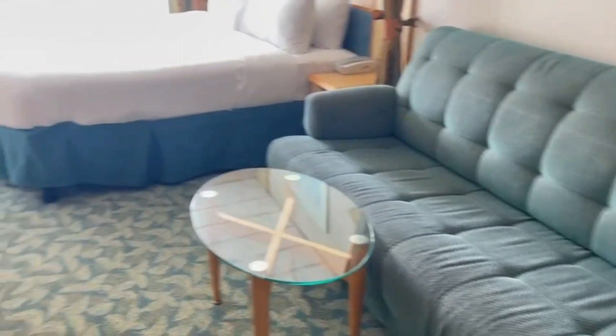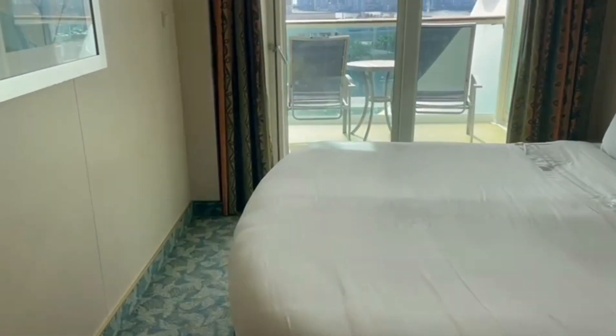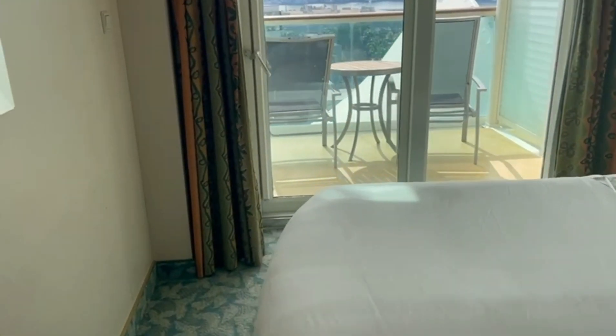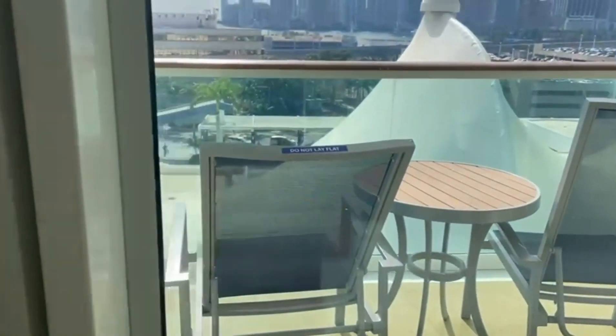Over here you have your bed with your nightstand. Your nightstand actually comes with a phone on it — usually most rooms don't have the phone there, they have it on the desk.